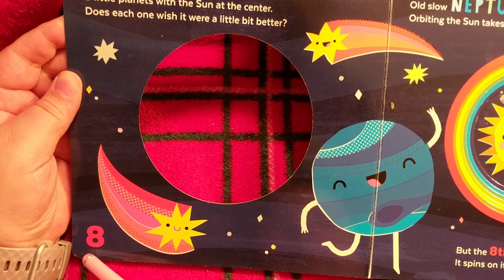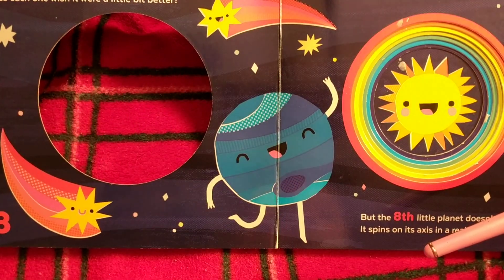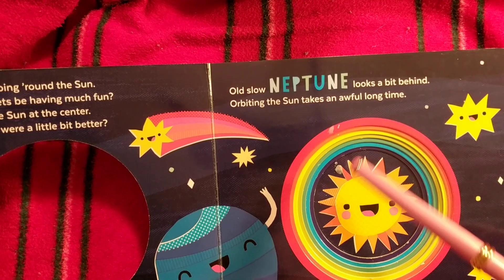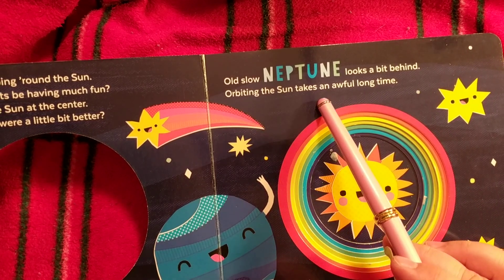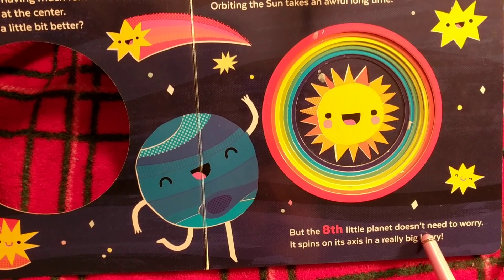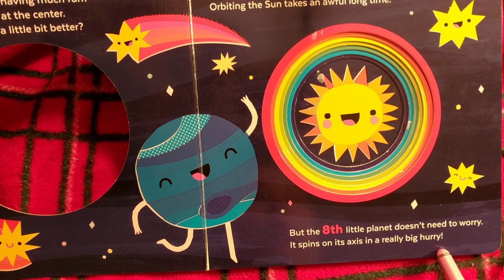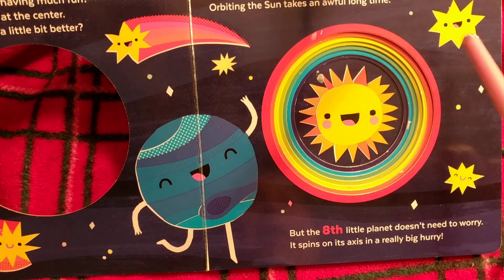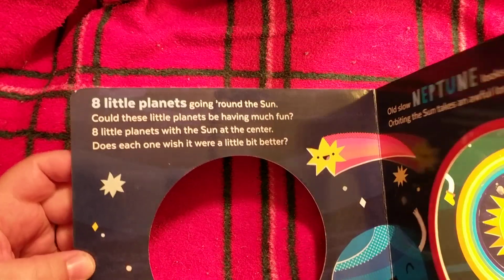There are some little space bodies just floating around, and who is this? Well, old slow Neptune — that's who this is. It's Neptune. 'Orbiting the sun takes an awful long time, but the eighth little planet doesn't need to worry, it spins on its axis in a really big hurry.' It's so fast — seems like a happy fellow! Look at the happy stars in the sky, and here's our sun, our closest star. Let's go to the next planet.